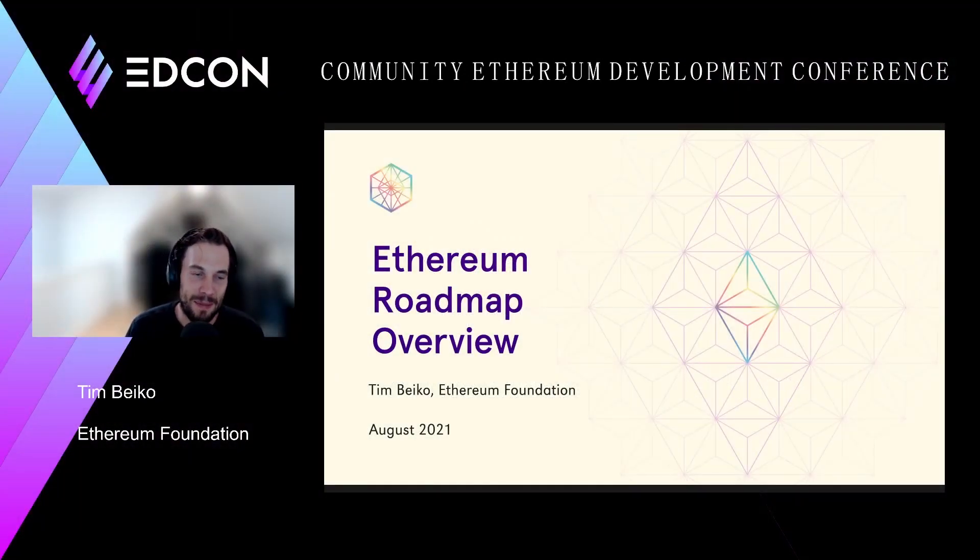Hi, everyone. I'm Tim Bako. I work for the Ethereum Foundation, and today I'm going to give you an overview of the Ethereum roadmap. This will be a quick run-through in 10 to 15 minutes, and we'll have a longer panel scheduled right after to discuss some other interesting questions in Ethereum.